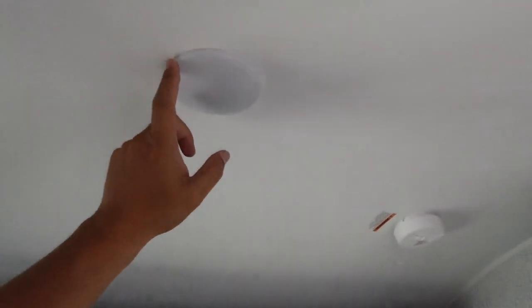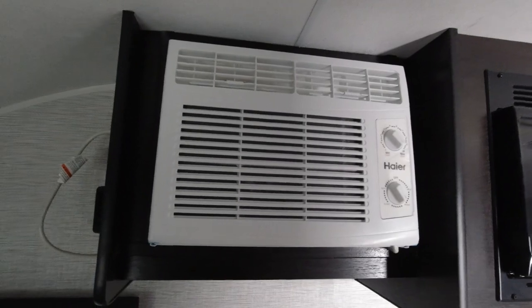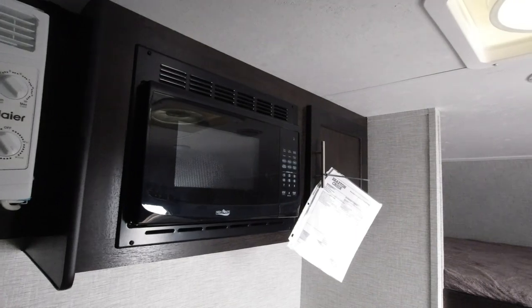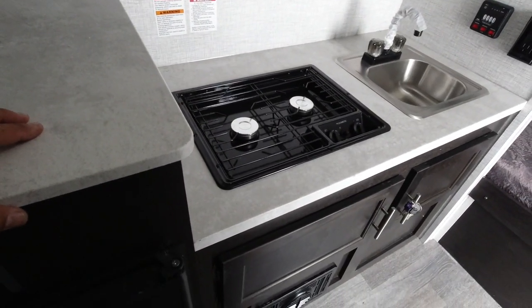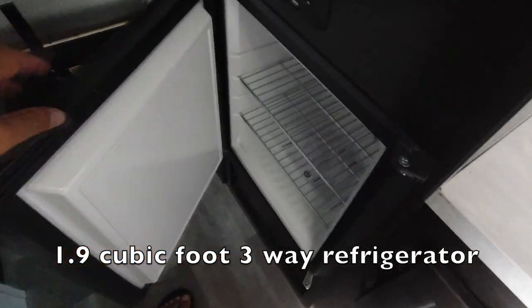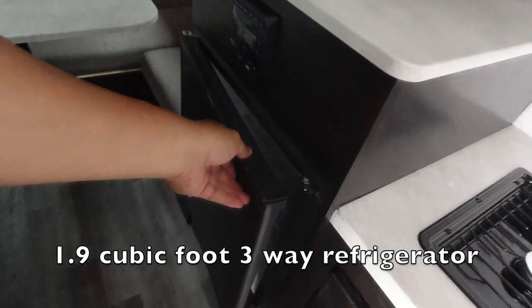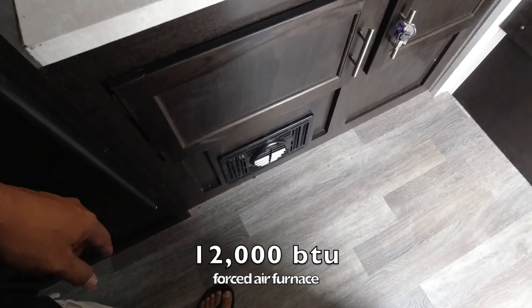You've got a smoke alarm, LED lights, and speakers for music. There's a side AC unit — not a top AC — with a thermostat. There's also a microwave with a little bit of storage, and a two-burner propane stove. The fridge is a mini fridge — just a little one, just enough for a weekend.